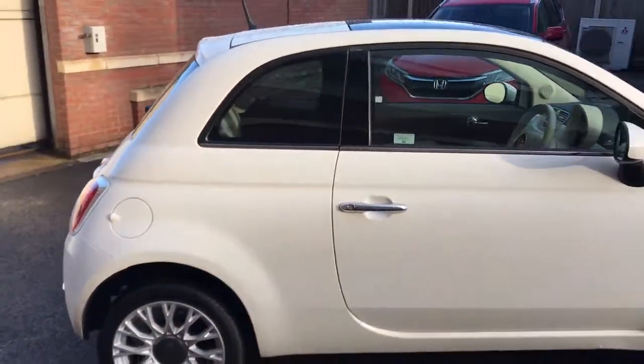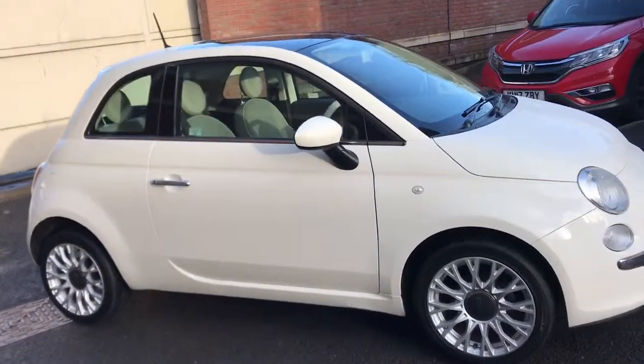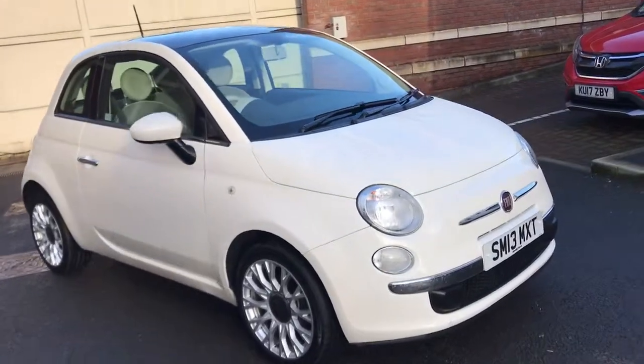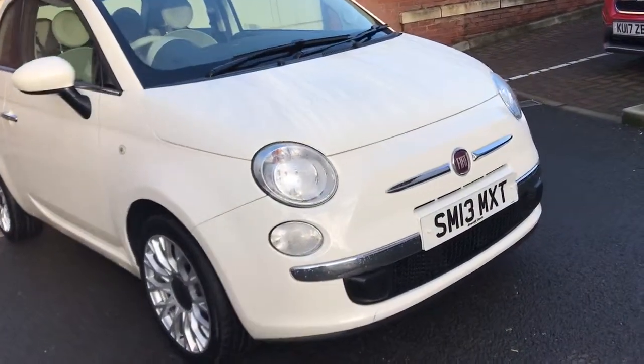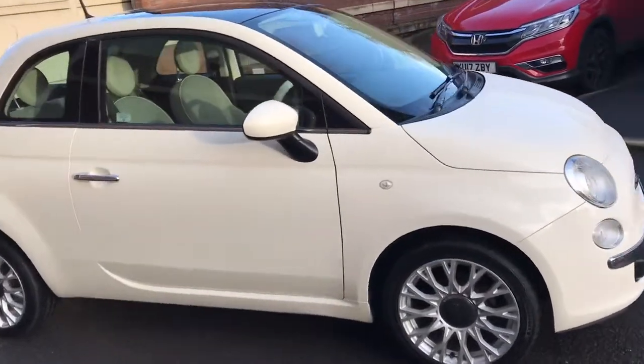It's got floor mats, a multifunction steering wheel, electric windows — so all the nice options. This one's just had the one demonstrator and then one other owner, and it has a full service history too. As you can see it's in stunning condition. I'll show you inside the car in just a second — it's just as nice inside.